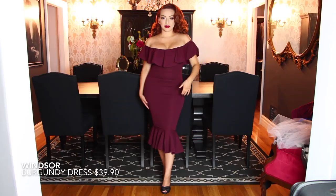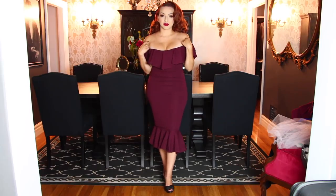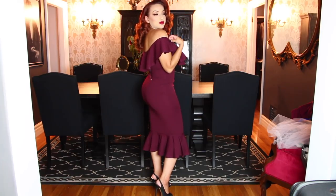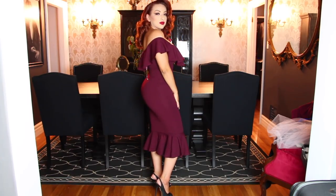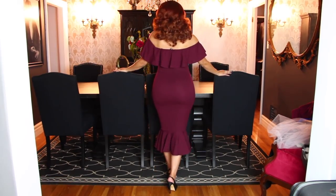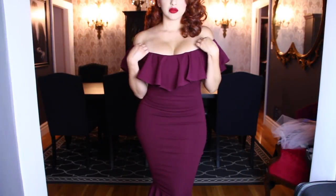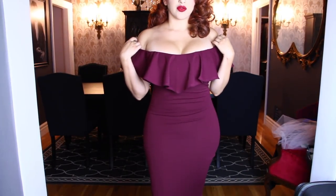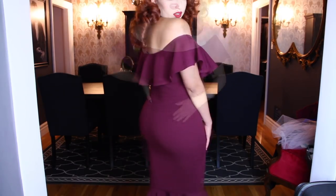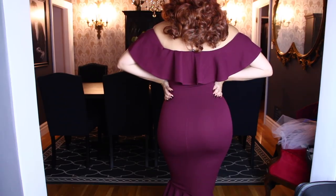The first item on my list is this burgundy dress that I purchased at Windsor. This was only $39.90 and it does give me vintage retro vibes. I especially love the wine color, the mermaid bottom, and the ruffles over the shoulders. All around I think it's very flattering for my figure - and notice how my figure actually looks a bit different? That's because I don't have my faja on. Fajas make a difference! This is the back view and here is a close-up view. This is actually one I plan on wearing to my trip to Cancun. I just love it, and wine - you can never get me away from this wine color.